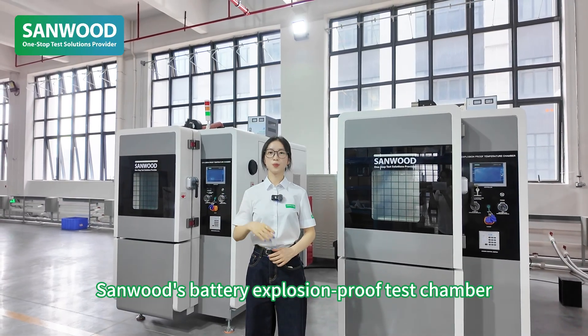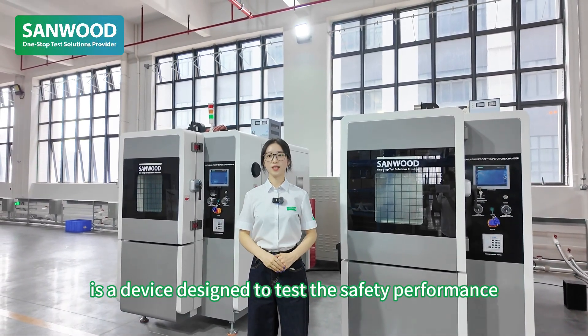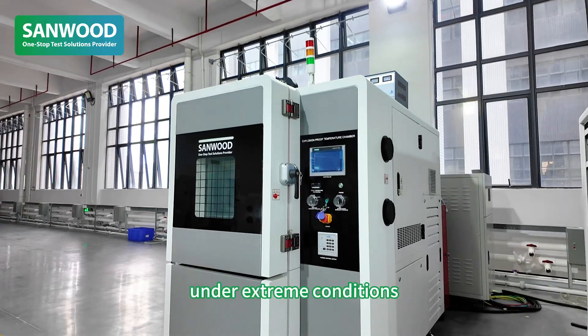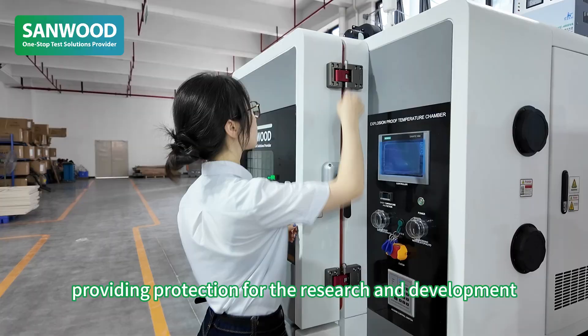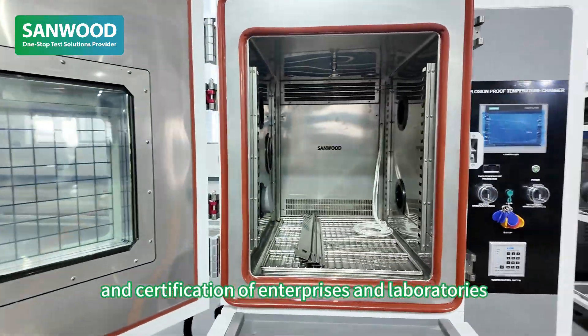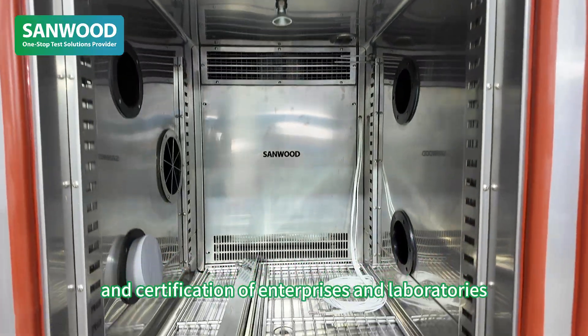Leng's battery explosion-proof test chamber is a device designed to test the safety performance of batteries under extreme conditions, providing protection for research and development and certification of enterprises and laboratories.